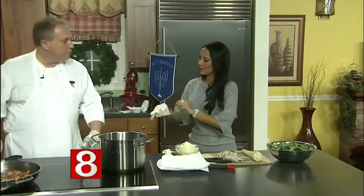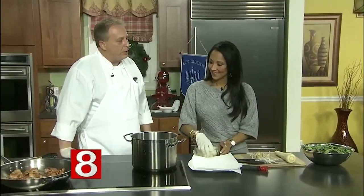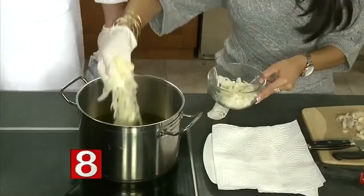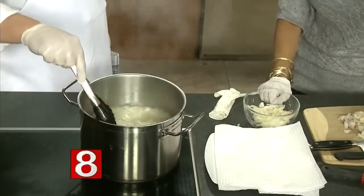I know you guys have a pretty famous brunch there. It's generally considered to be the premier brunch in all of Connecticut — we win the Connecticut Magazine Award pretty much every year. And then we'll just mix them around a little bit like this.